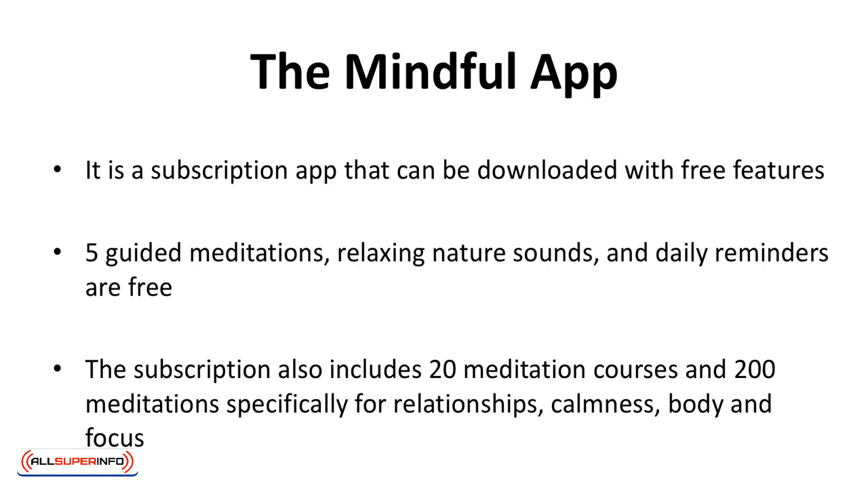The Mindful app has options for everyone. It's a subscription app that can be downloaded with free features: five guided meditations, relaxing nature sounds, and daily reminders are free. The subscription also includes 20 meditation courses and 200 meditations specifically for relationships, calmness, body, and focus. The annual subscription fee is $59.